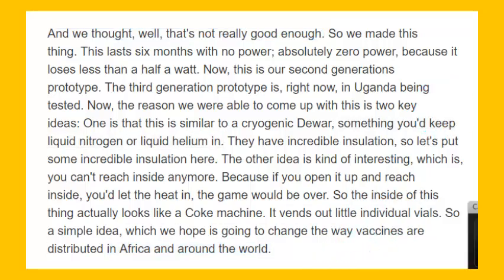We'll move on to malaria. Malaria is one of the great public health problems. Esther Duflo.